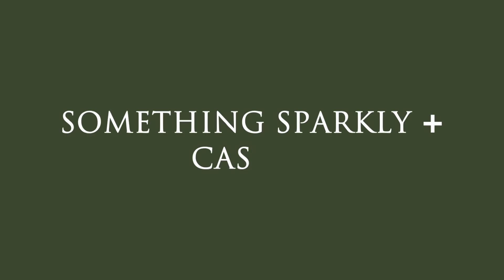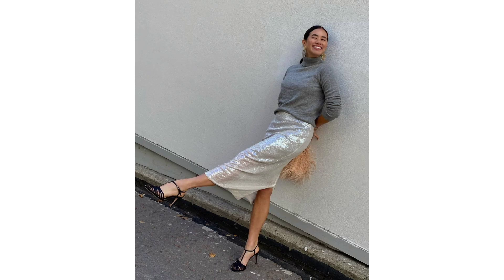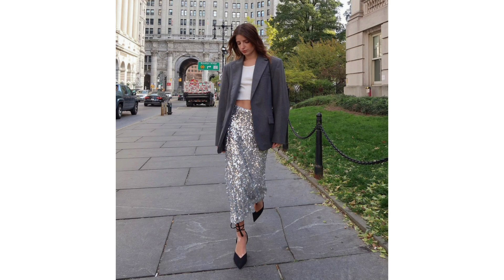Something sparkly and casual. If it ain't broke, don't fix it. A jumper and party skirt always work, no matter the year or trends. And combining the two — a blazer and a sparkly skirt — isn't a bad idea either.